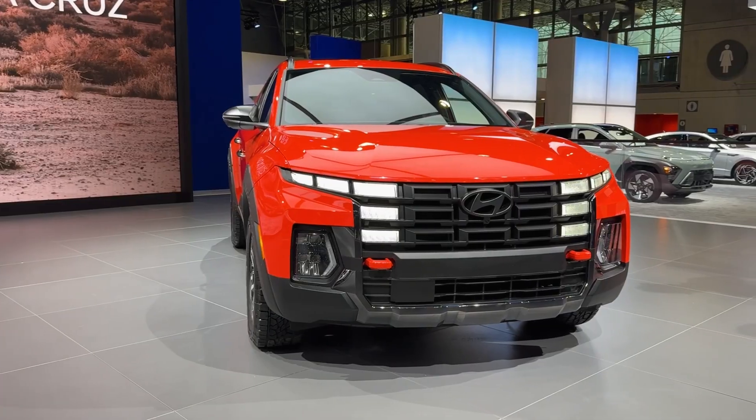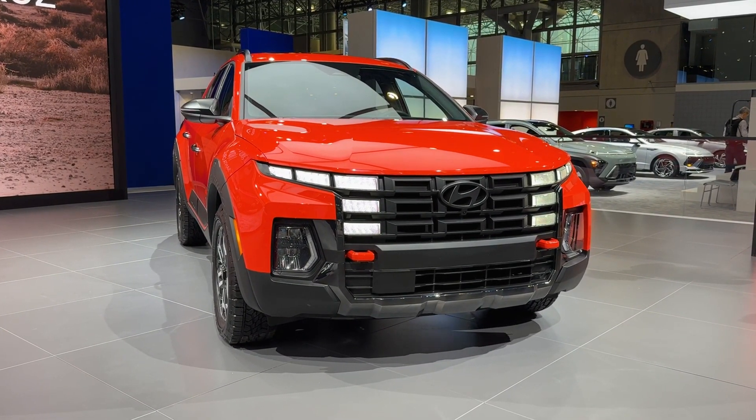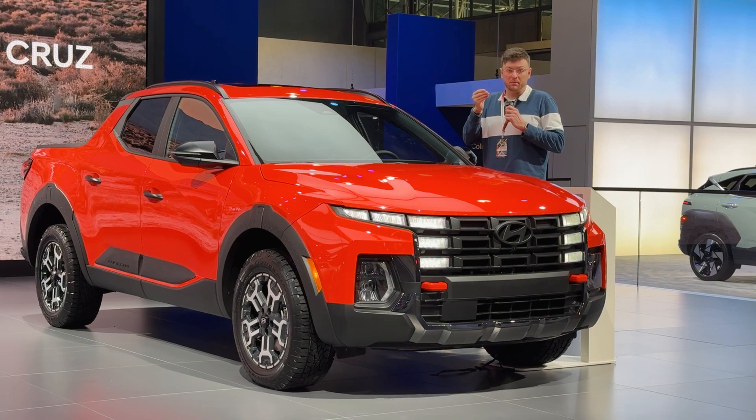This is the 2025 slightly refreshed Hyundai Santa Cruz and it has got some new features, some new trims, and some new colors. Let's talk about it.